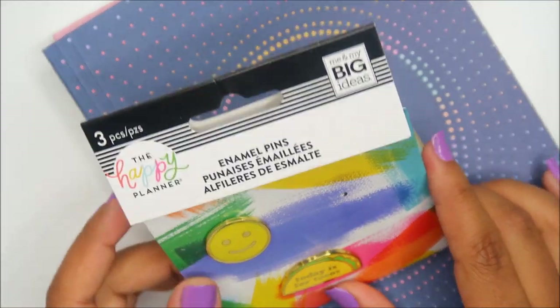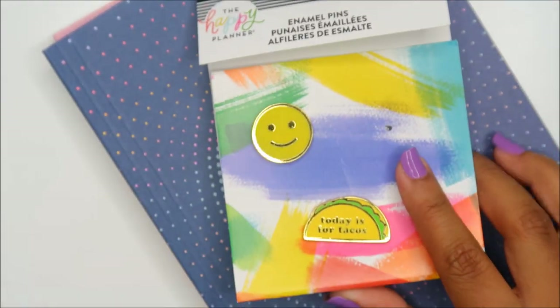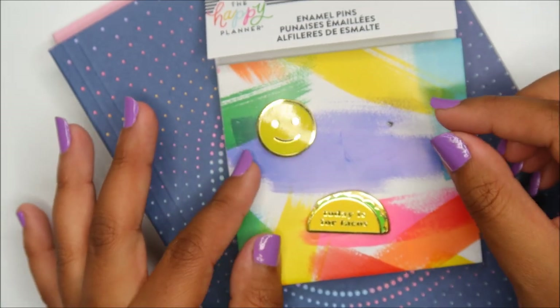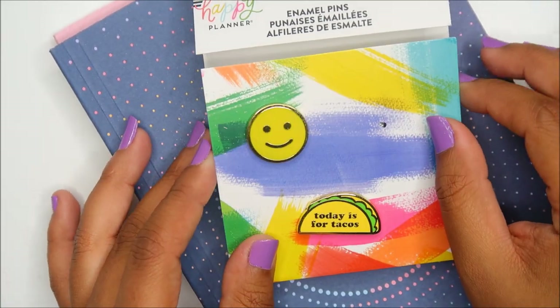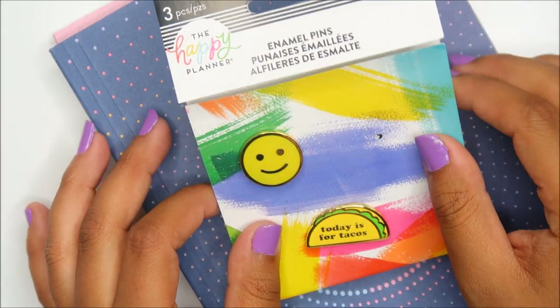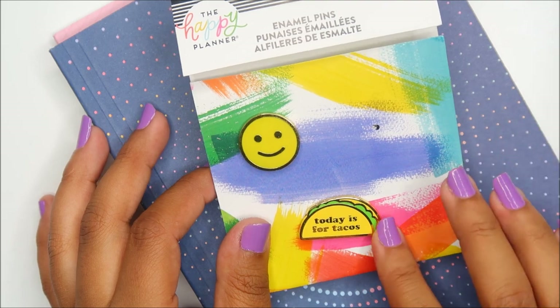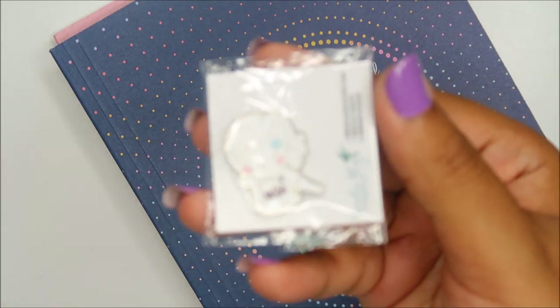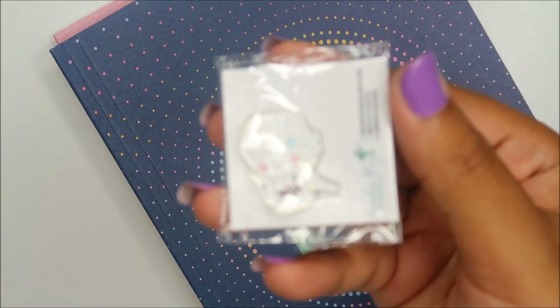We also got some pins from Happy Planner — one is missing because I took it off to put on my lanyard and I absolutely cannot find it. It's a rainbow pin that says 'Radiate Positivity' or something like that — I love that pin so much. In the process of looking for it, I did find this pin from Birds Fly Studios. This is Callie from Birds Fly Studio — she has a hummingbird on her shirt.